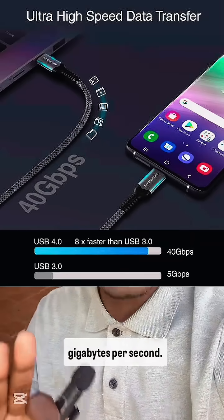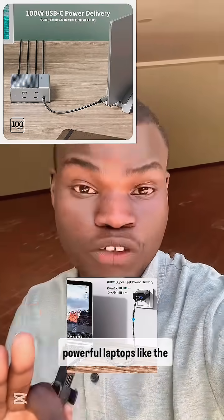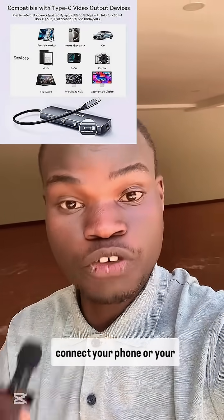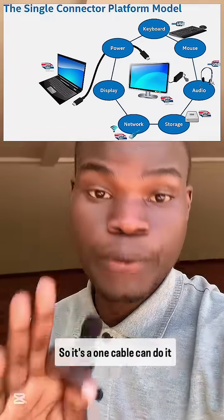For example, Thunderbolt 3 and 4 can transfer up to 40 gigabytes per second. It also has very high power delivery, enabling it to charge smartphones very fast and powerful laptops like the MacBooks or Dell XPS. And it's built to support video output — for example, you can use it to connect your phone or laptop to external monitors or a television.